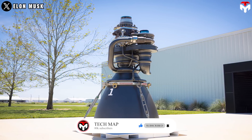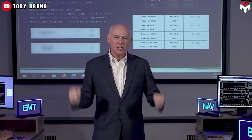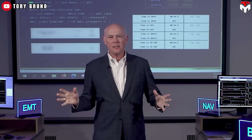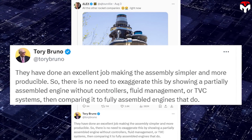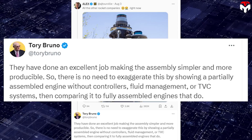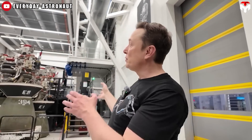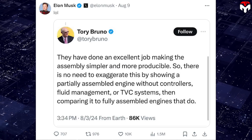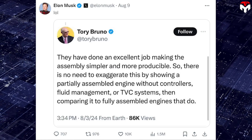The appearance of Raptor 3 not only fired the public up but also made some people jealous. On the same day as the Raptor's test, ULA's CEO Tory Bruno posted on X that they have done an excellent job making the assembly simpler and more producible — but there is no need to exaggerate this by showing a partially assembled engine without controllers, fluid management, or TVC systems, then comparing it to fully assembled engines that do. Elon Musk retweeted with the word 'LOL' as a sarcastic response to his rival.